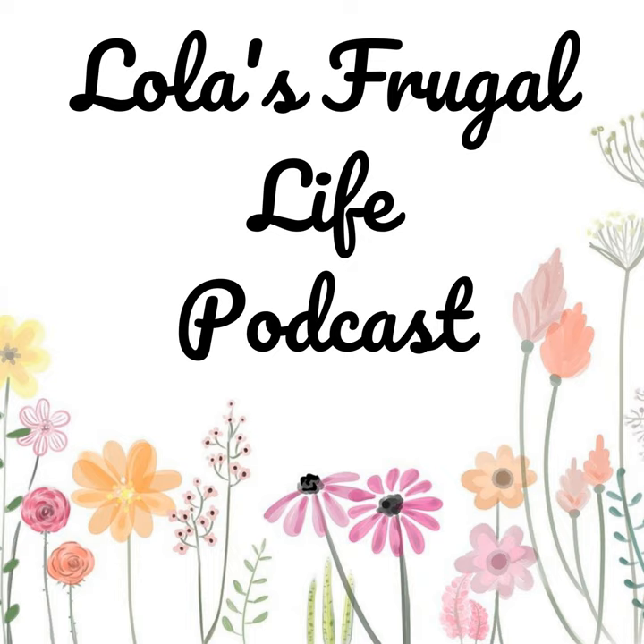Hi everyone, welcome to Lola's Frugal Life. This is episode number 111 and today we're going to talk about improving your daily habits. Please stick around for a few quick words from our sponsor and we'll get right into the show.